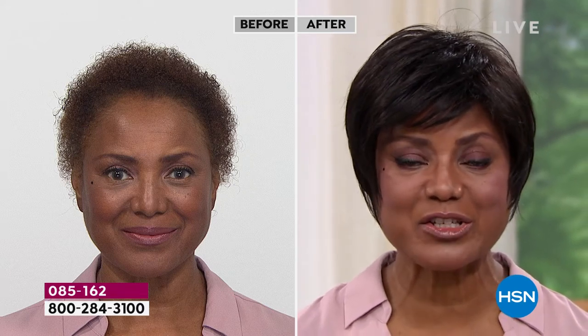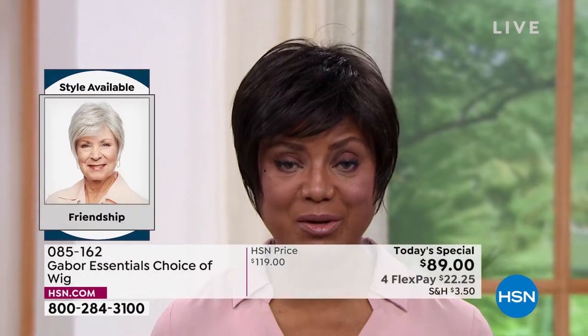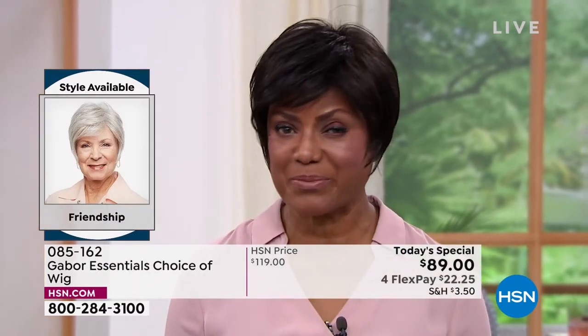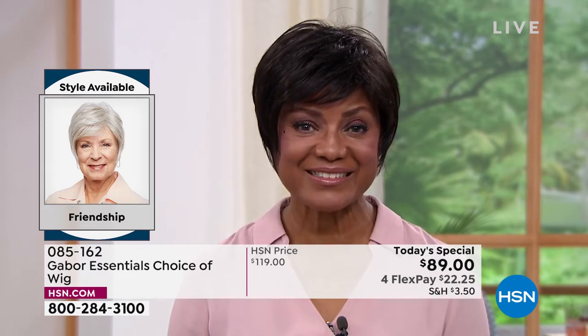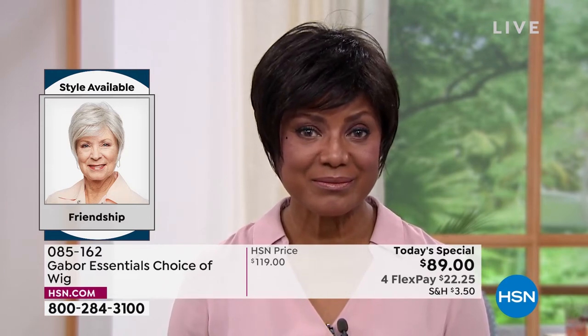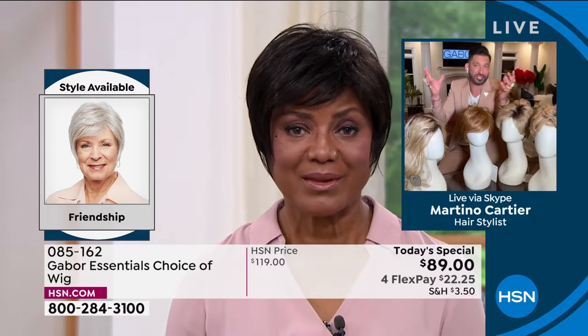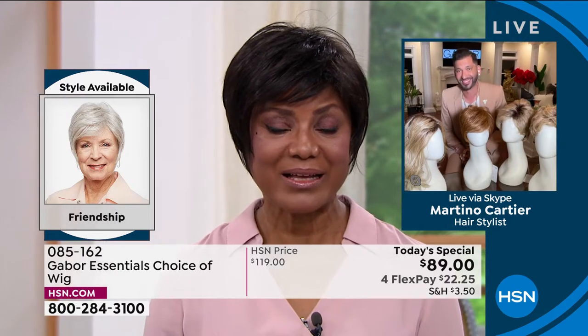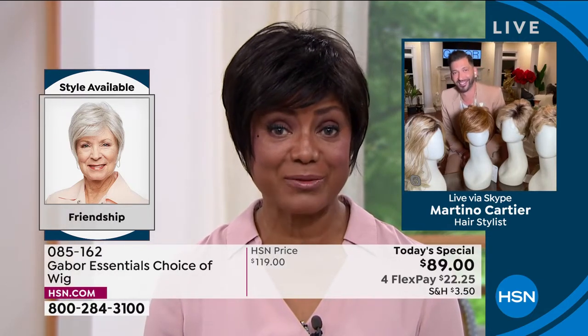I started wearing wigs because it was just too much for me to try to curl my hair, get on stage, and be there on time, and then later on have to change it for something else. It was just too much. So I thought, I'm going to buy a wig — that's probably the best thing for me. So you've told me over the last five or more years that Gabor is your favorite brand — can you tell me why?